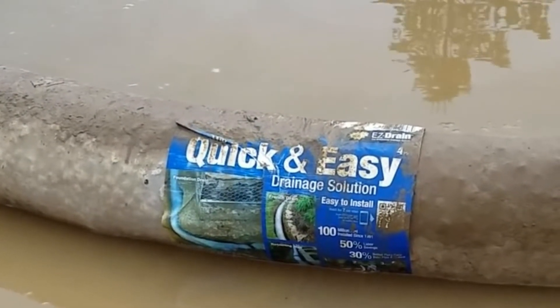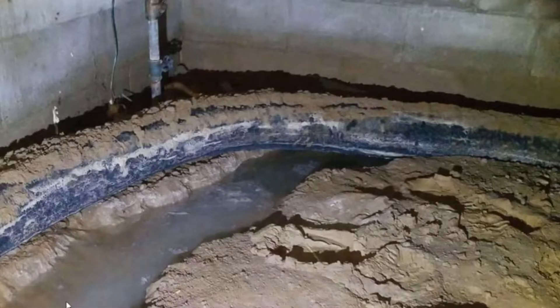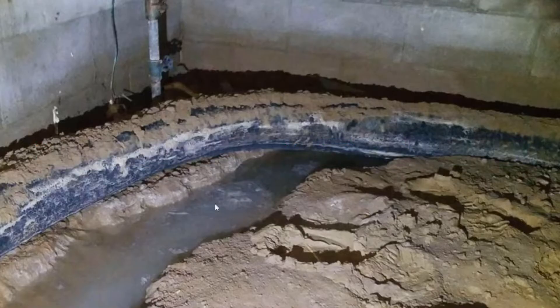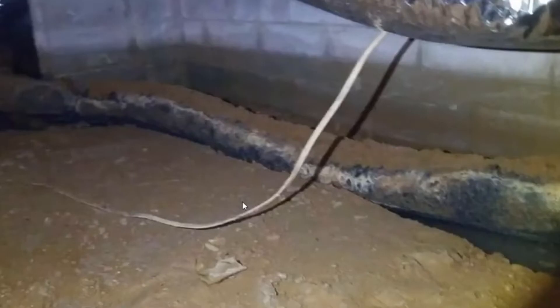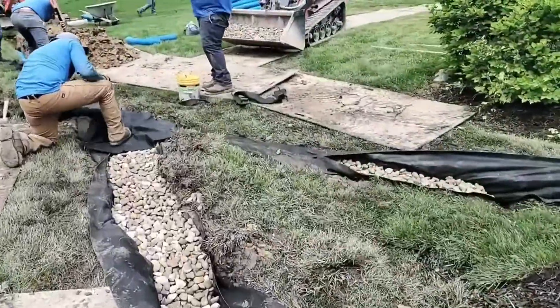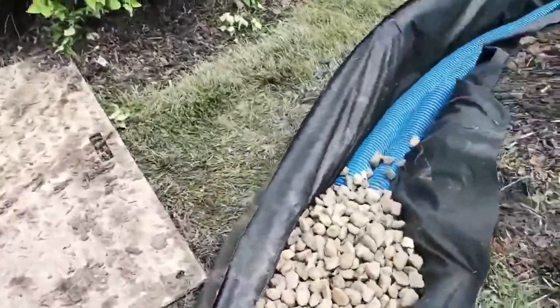This experience raised significant concerns about the use of buoyant materials in drainage systems. Several professional contractors have shared similar experiences, particularly in situations with flooded crawl spaces. They've observed that the styrofoam-based NDS easy flow system can float during heavy rain, causing severe drainage issues. Based on these insights and my professional experience, I strongly recommend sticking with traditional gravel French drains for reliable water management.